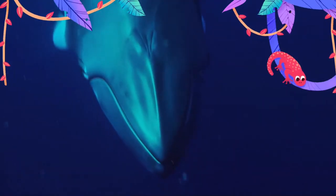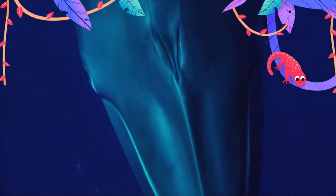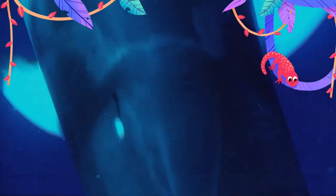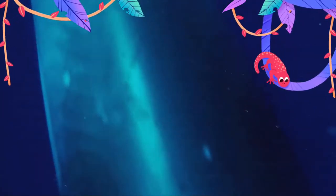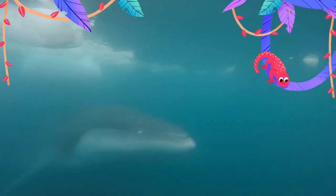The gestation period for minke whales is 10 months, and calves measure 2.4 to 2.8 meters at birth. The newborns nurse for 5 to 10 months. Breeding peaks during the summer months, and calving is thought to occur every two years.